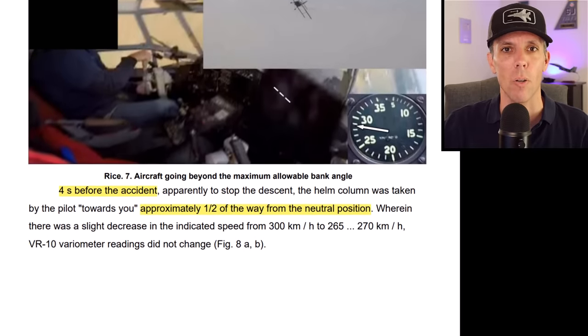As bad as all of that seems, the truth is the worst mistake wasn't made by the pilot flying the plane — it was made by the pilot who decided to fly with him. He was putting his trust in this guy with no idea how big a risk he was taking. And to top things off, he didn't even wear a seatbelt, so when they crashed, he was ejected from the plane. If you learned something from this video, be sure to check out another one on the channel, and I'll see you next time.